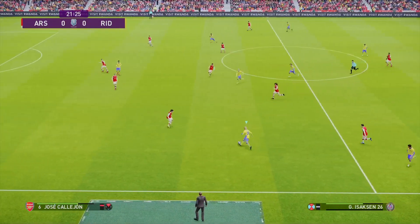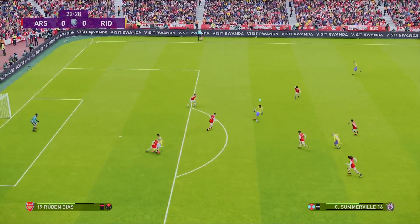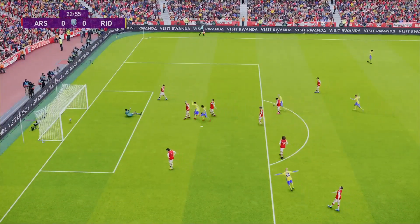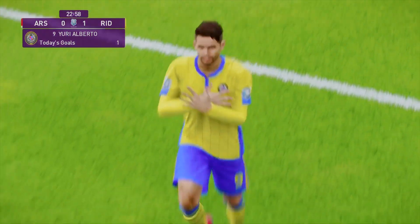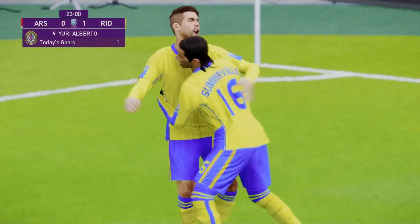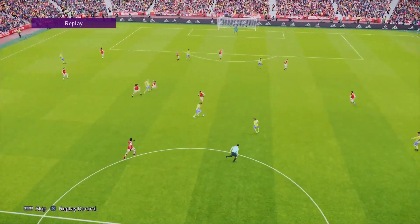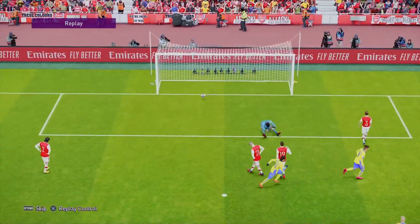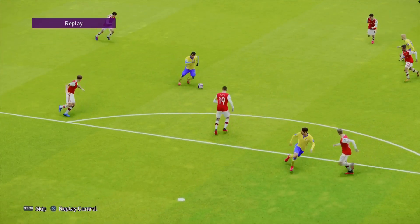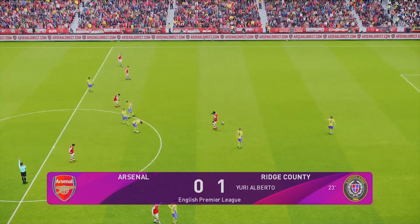My PlayStation misses some footage there so it looks a bit odd. Vichertic, Alberto — and that is 1-0 to Ridge County. I think it was Somerville's ball to Alberto — a little ball into Alberto, a drop of the shoulder, fools the defender, steals a little bit of space, and in she goes. Nice finish — just drops the shoulder and a goal. 1-0 at half time. Well done boys.